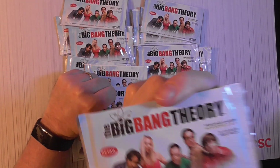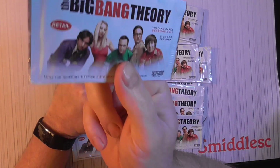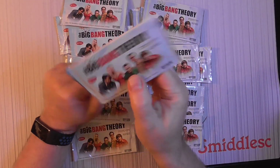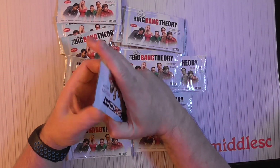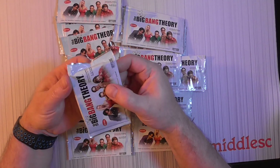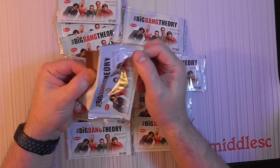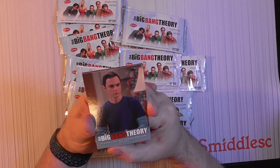I have a local guy that I can get a lot of non-sport cards from, so I picked up a bunch of stuff from him pretty cheap. I can't remember the exact price but it was like a buck, buck-and-a-quarter per pack or something like that. I don't think there's too many parallels or inserts in these — maybe a chance for an autograph — but not expecting that at retail.